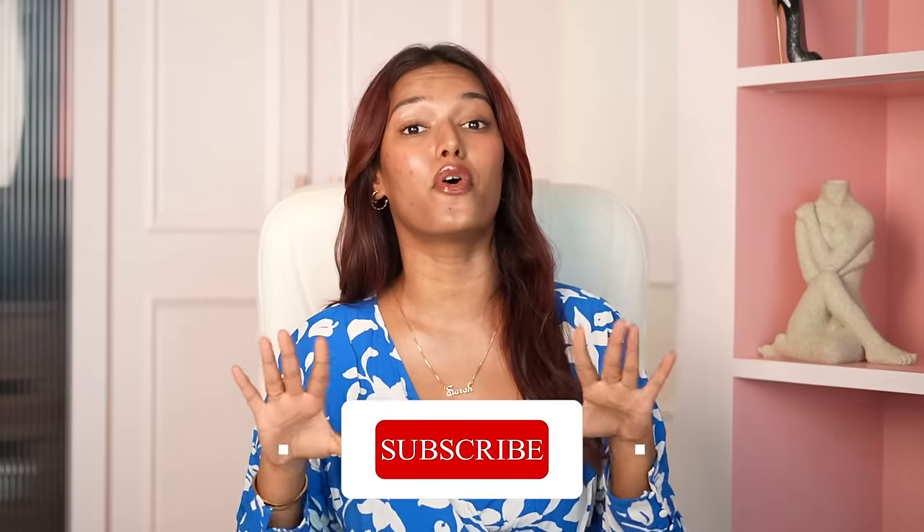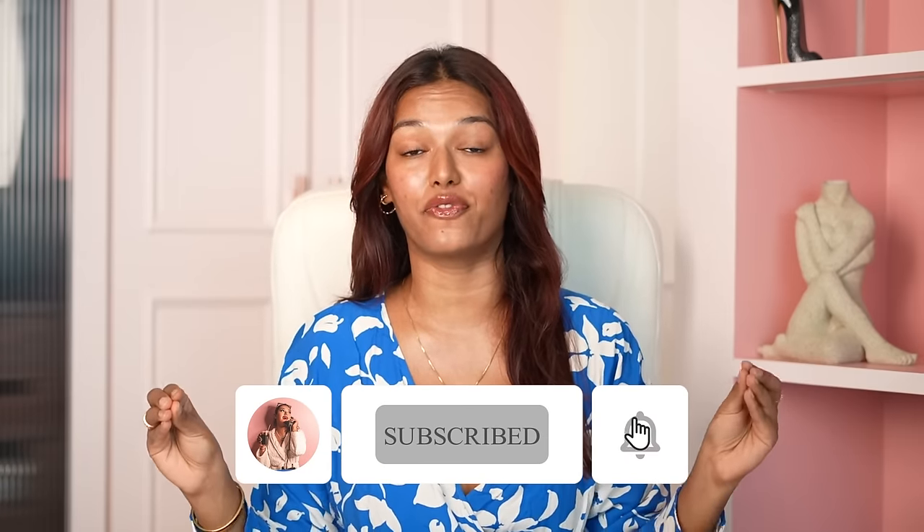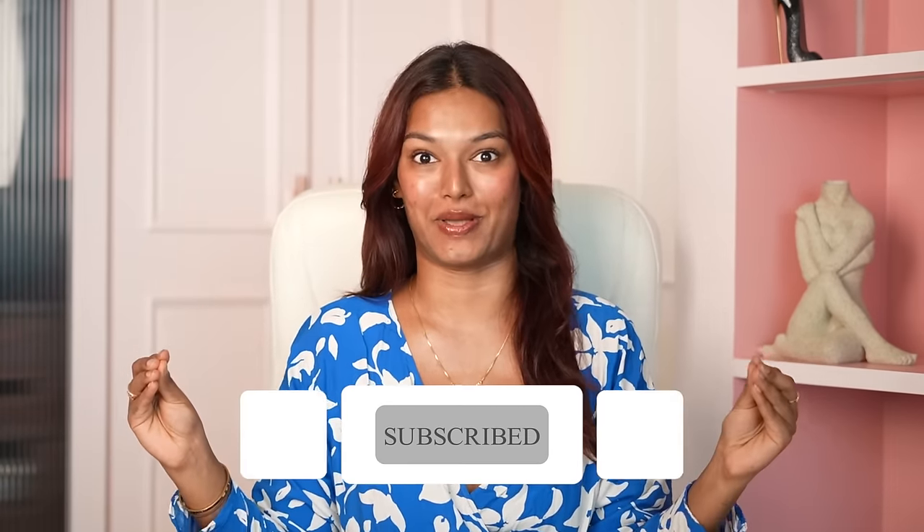Hi guys, what's up? Welcome back to my channel and welcome back to another video. For today's video, I am sharing with you all affordable skincare products that perform like they are really, really expensive.